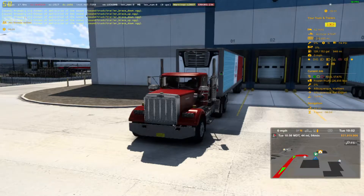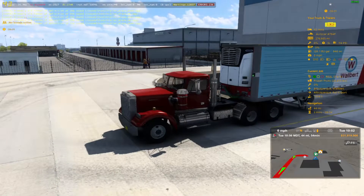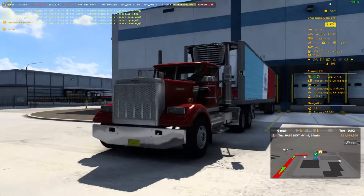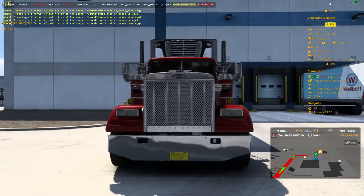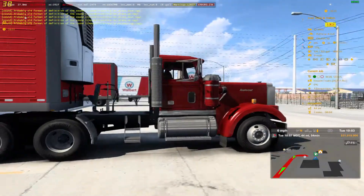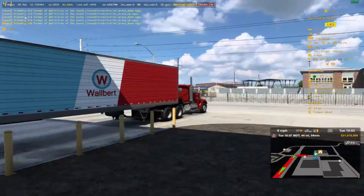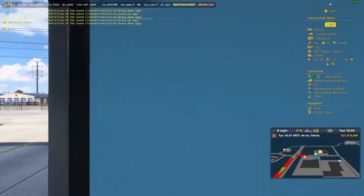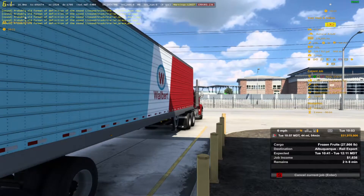All right, we're back at it with another episode of American Truck Simulator. I'm your host, Crock 342. This time we're in the Auto Car AT64F. We're going to do a short run, not too far away, not to take up too much time. Got a load here — Fresh Fruits, 27,866 pounds — going to Albuquerque Rail Export.